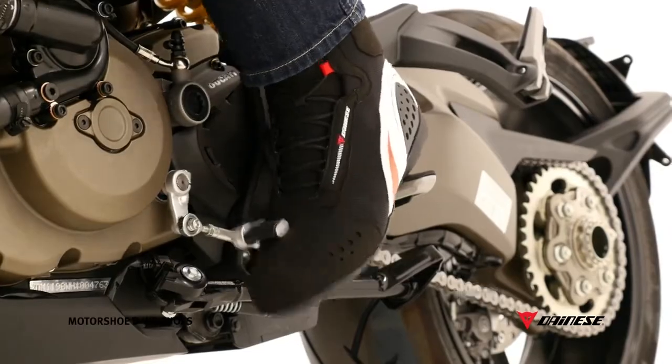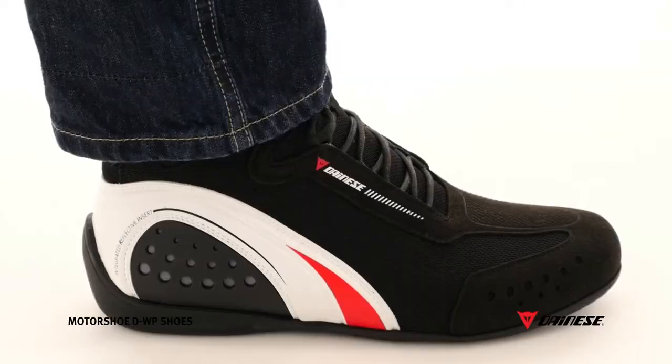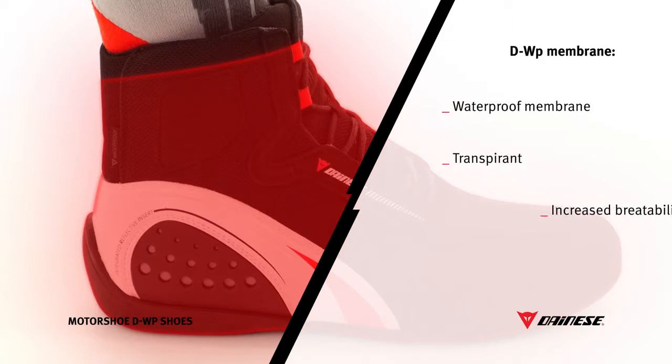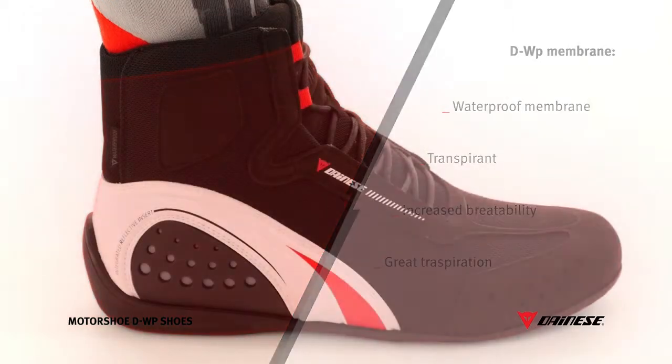Padding and a special gear shift guard treatment protect the shoes without affecting comfort when off the bike. The waterproof, breathable D-WP membrane provides a perfect seal against water and air penetration. Elevated breathability ensures the evaporation of perspiration under all weather conditions.